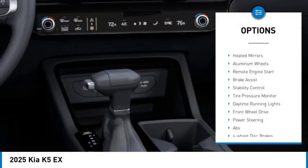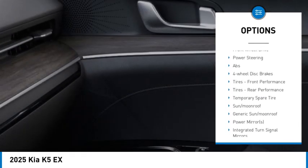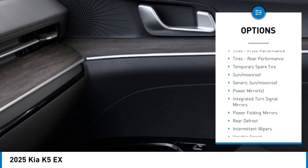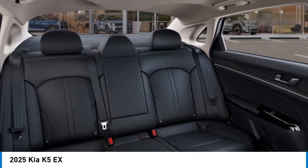Panoramic roof, blind spot monitor, heated mirrors, aluminum wheels, remote engine start, brake assist, stability control, tire pressure monitor, daytime running lights, front wheel drive.